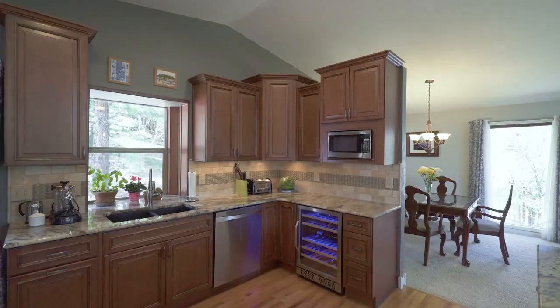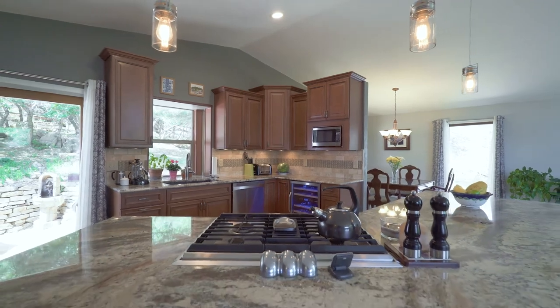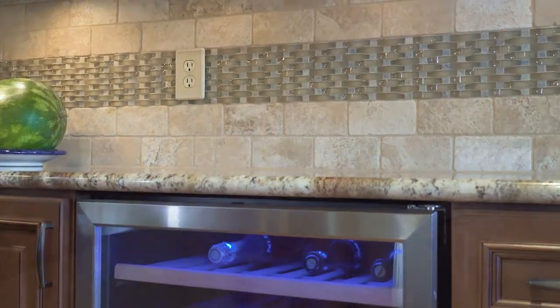The remodeled kitchen is a cook's dream with huge granite counters, tons of cabinetry, stainless steel appliances, a wine fridge, and real wood floors.